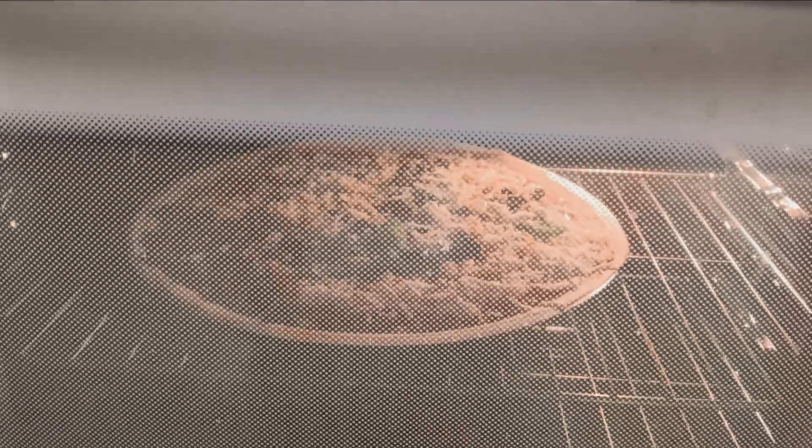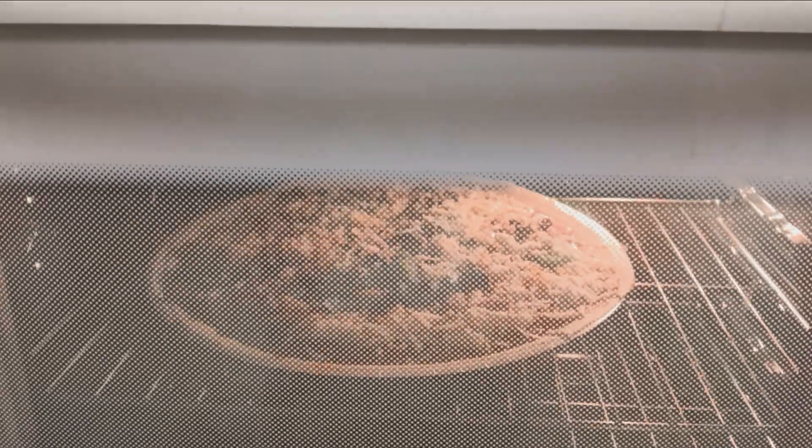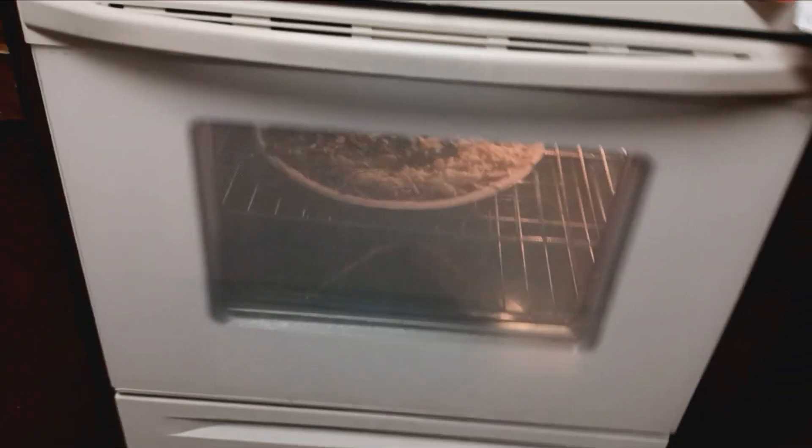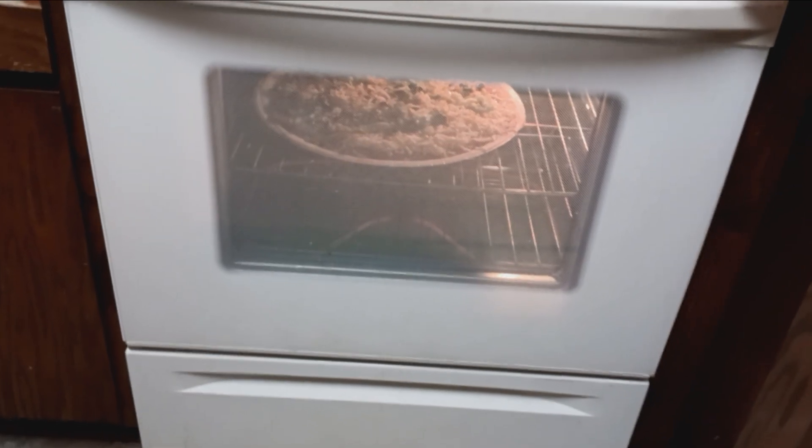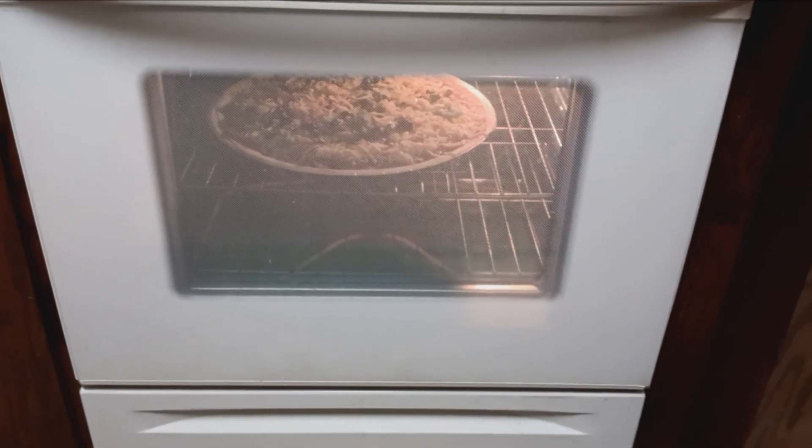I'm not exactly sure what's all on it, but there are mushrooms on there. For anybody who doesn't like mushrooms, there are other pizzas on the menu that you can pick without mushrooms. Thank you for watching Jeffrey's Travels and Food. Be sure to subscribe to my channel and hit that like button, and let me know what you think of my delicious pizza.